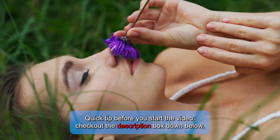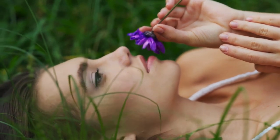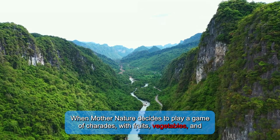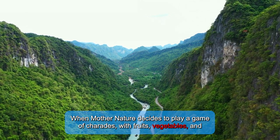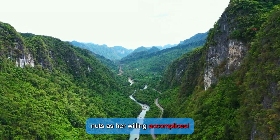Quick tip before you start the video: check out the description box down below. When mother nature decides to play a game of charades with fruits, vegetables, and nuts as her willing accomplices.